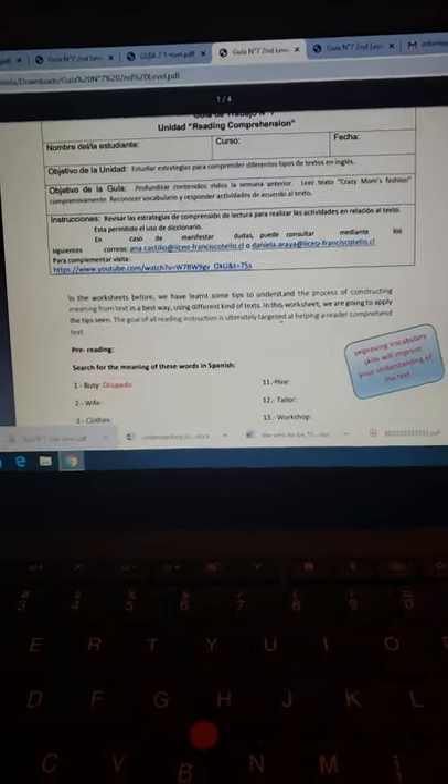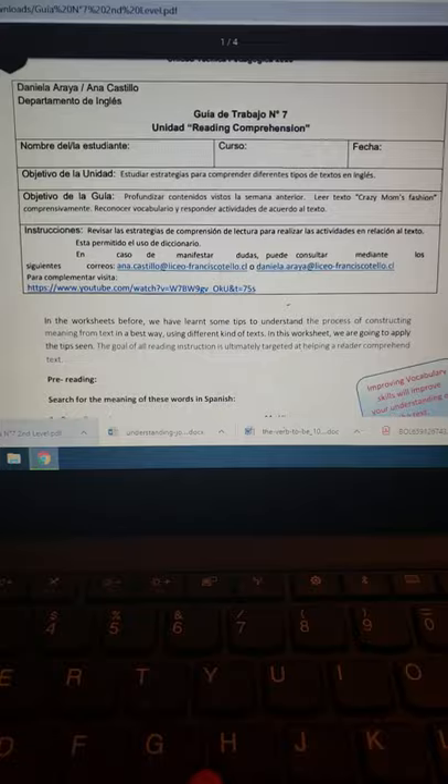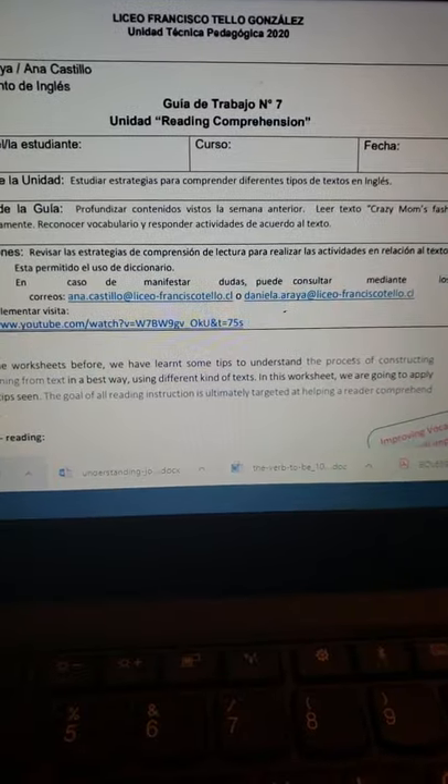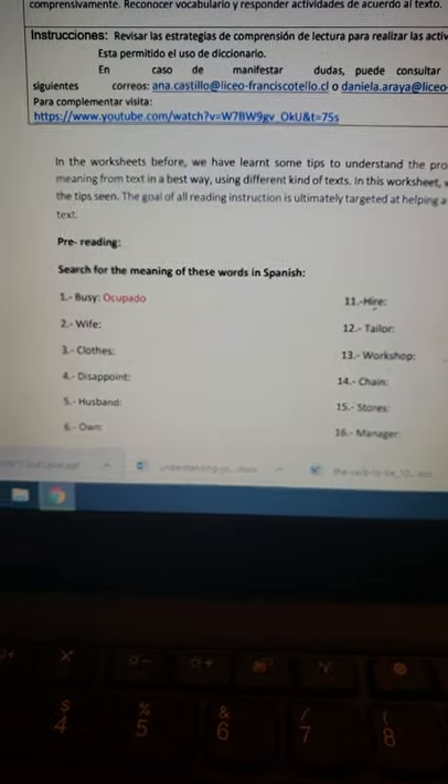Hola a todos, soy la Miss Daniela y voy a explicar la guía número 7 para segundo nivel. Lo voy a hacer en español porque es más fácil para ustedes.